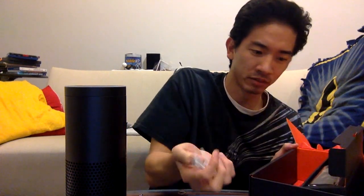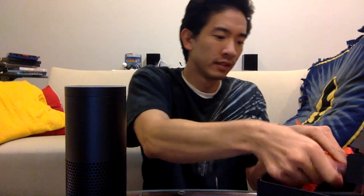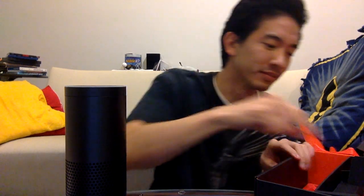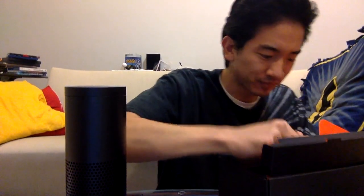Also in the box: some quick instructions, the power plug, batteries for the remote, and the remote control. There's also this thing I have no idea what it is. And that looks like it's it. Let's go ahead and plug this thing in and see what it can do.